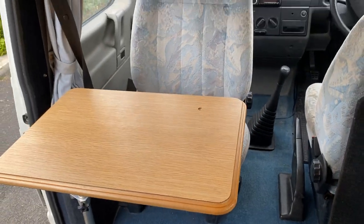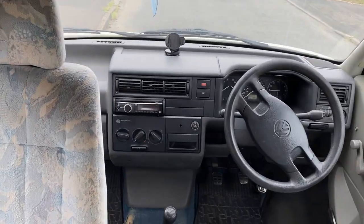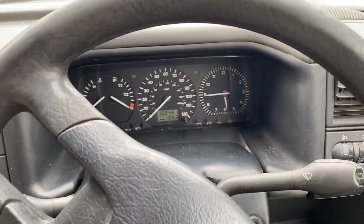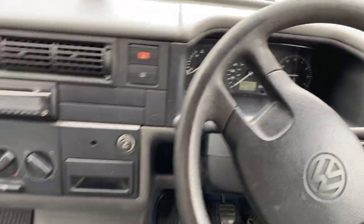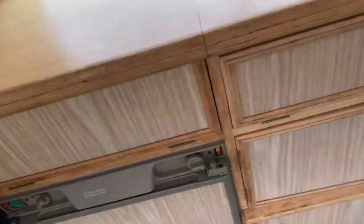There's a table that folds away. There's two tables. This is an S-reg. 122,000 miles on the clock. It's a T4, a Bilbo's conversion.